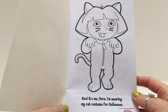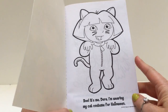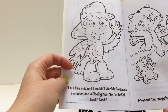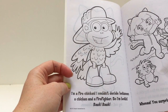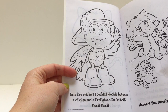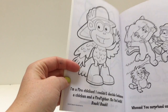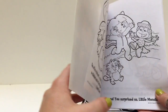Boo! It's me, Dora. I'm wearing my cat costume for Halloween. I'm a fire chicken! A fire chicken? Boots, how can you be a fire chicken? I couldn't decide between a chicken and a firefighter, so I'm both. Bark bark! I guess that's okay — if you can't decide, you can be two different things.